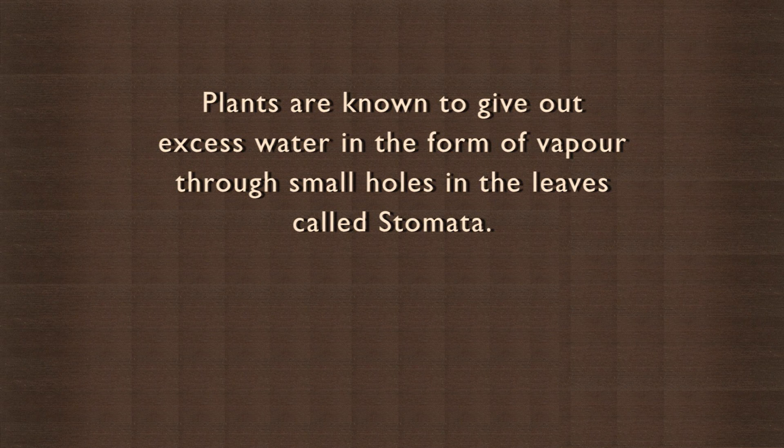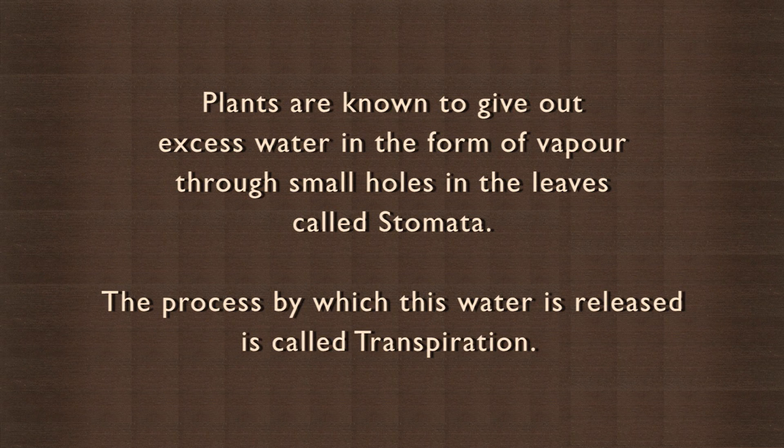Plants are known to give out excess water in the form of vapor through small holes in the leaves called stomata. The process by which this water is released is called transpiration.